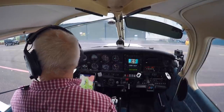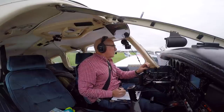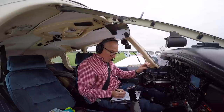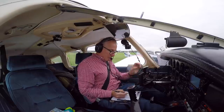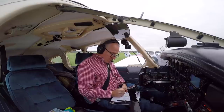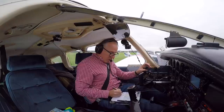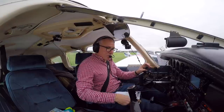Golf Bravo Hotel Oscar-Romeo, Red Hill Tower, hello, pass message. Golf Bravo Hotel Oscar-Romeo, one on board, request taxi VFR flight to Bournemouth, QNH 1025, runway 36. Golf Bravo Hotel Oscar-Romeo, roger, taxi across the grass to Golf 3 initially, squawk 3767. Across the grass to Golf 3, 3767, Golf Bravo Hotel Oscar-Romeo.